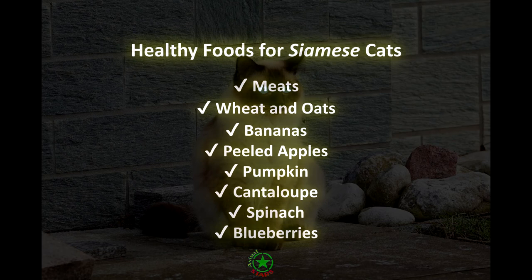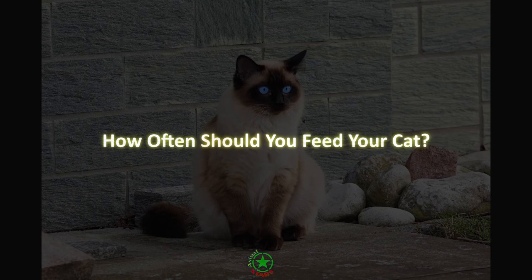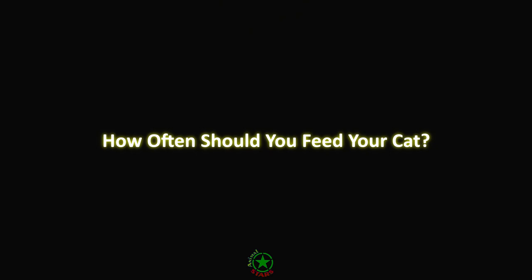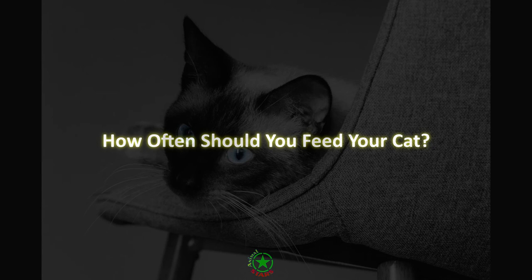How often should you feed your cat? Kittens require more food per pound of body weight to support their growth than adult cats, and therefore should be fed more often throughout the day. Growing kittens up to six months of age may require three meals a day. From age six months to maturity, most cats will do well when fed two times a day. Once cats reach adulthood, once-a-day feeding is fine as long as they are healthy and have no disease problems suggesting a reason to feed differently.